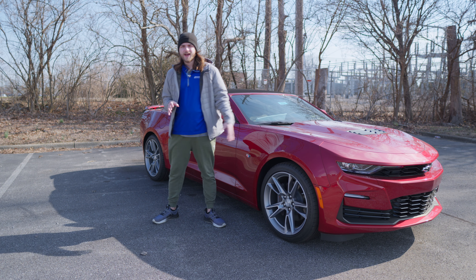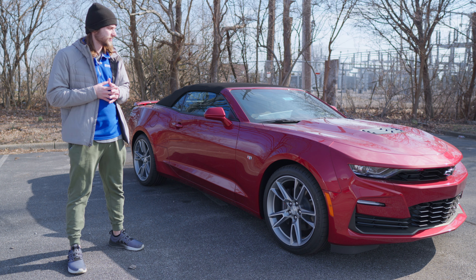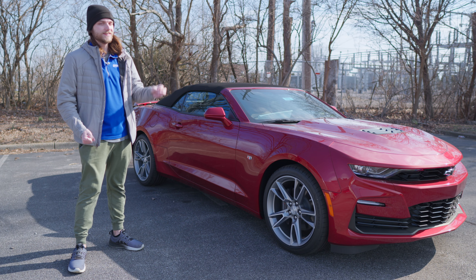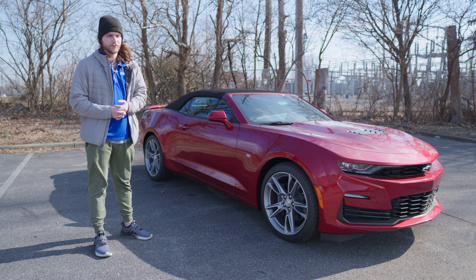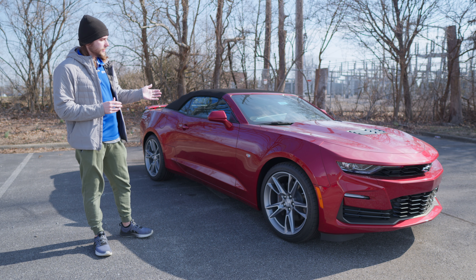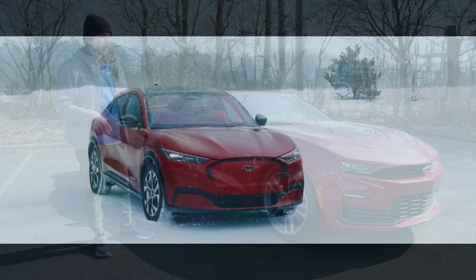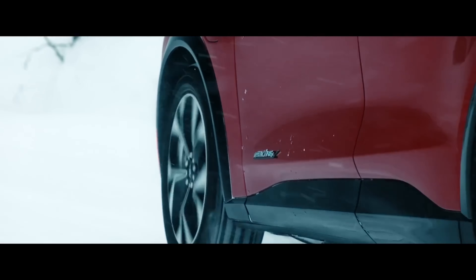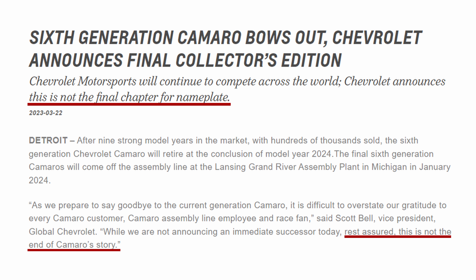We're going to talk about everything that this vehicle has to offer, and unfortunately we are going to be saying goodbye to the Camaro, at least in its current state. We've had this same sixth generation Camaro for like eight or nine years now. It really needs something new and we're not going to get it in this similar form factor anytime soon. Maybe down the line we'll get an electric version similar to what Ford's done with the Mustang Mach-E, with the Challenger being discontinued. Maybe a hybrid — I don't know. But at least in this current combustion engine state we are not going to have another Camaro next year. It's going to be taking a break for some time.